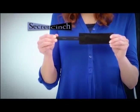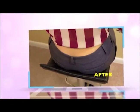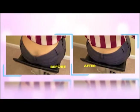With Secret Cinch. Secret Cinch is your secret to closing the revealing waistband gap for good. Now, when you bend down, you won't risk showing skin. Just look at the difference.